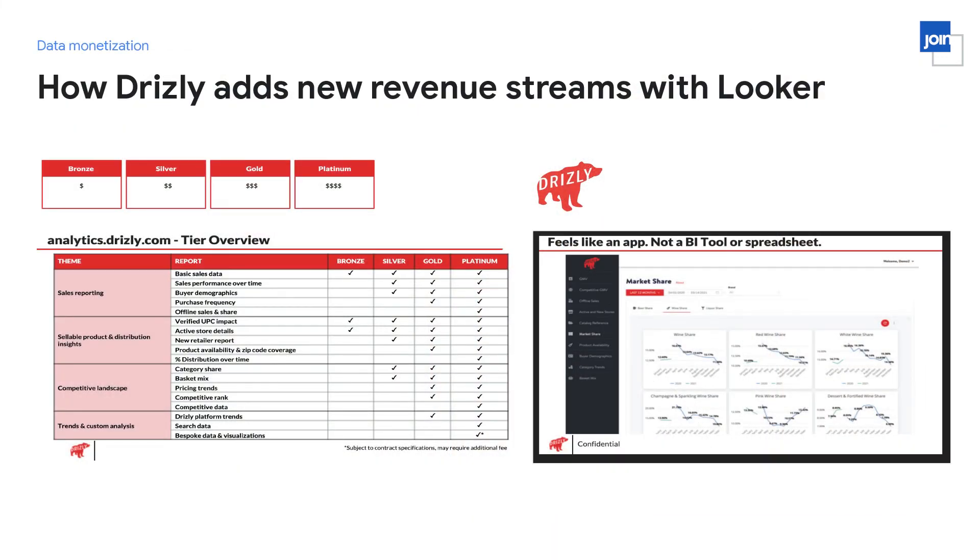Drizzly, the largest online marketplace for alcohol delivery in North America — acquired by Uber earlier this year — created a new revenue stream by monetizing data for their suppliers. These are companies who own a portfolio of alcohol brands, and suppliers leverage this data to better manage distribution, inventory, and demand forecasting. Drizzly used Looker internally first and leveraged those same reports to distribute to individual suppliers — a direct monetization strategy. Insights are cataloged by theme: sales, compete, trends, and within each theme there are multiple reports sorted by monetary value and attributed to the appropriate tier, such as offline sales and market share only available at the platinum SKU.